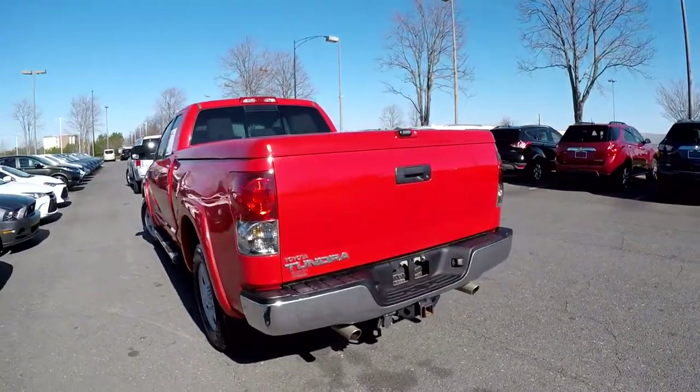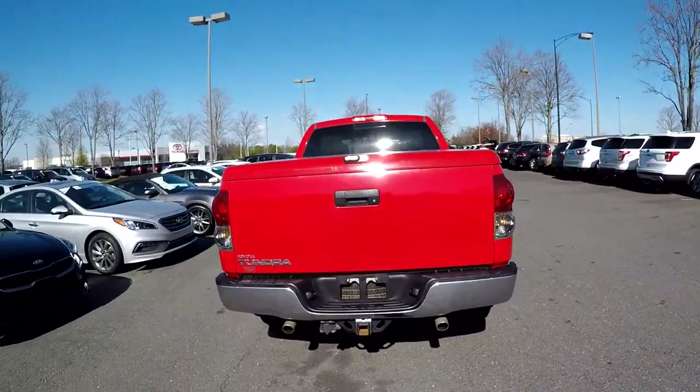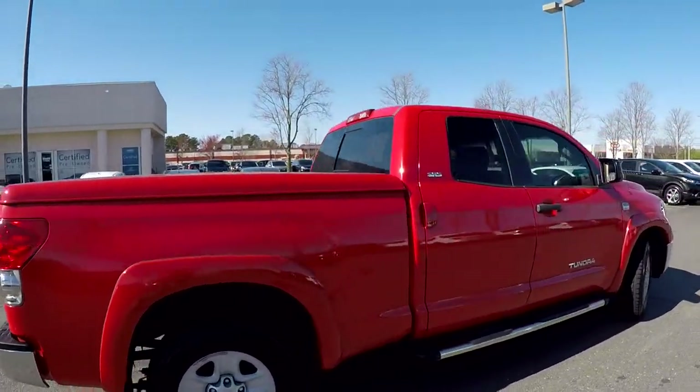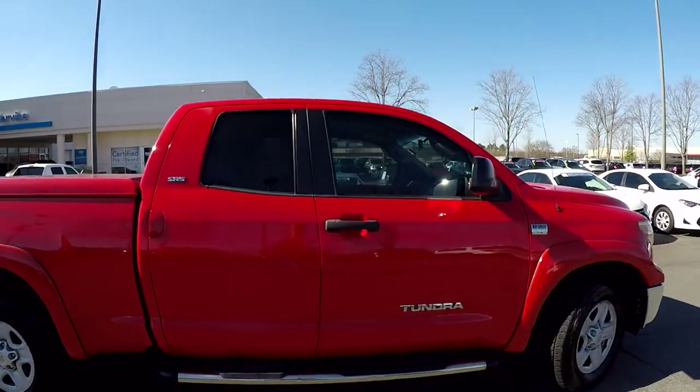A color match hard tonneau cover. As we come around to the back, trailer tow has been included. No signs of any issues at the rear bumper — really no signs all the way around. The exterior looks like it's been very well maintained.